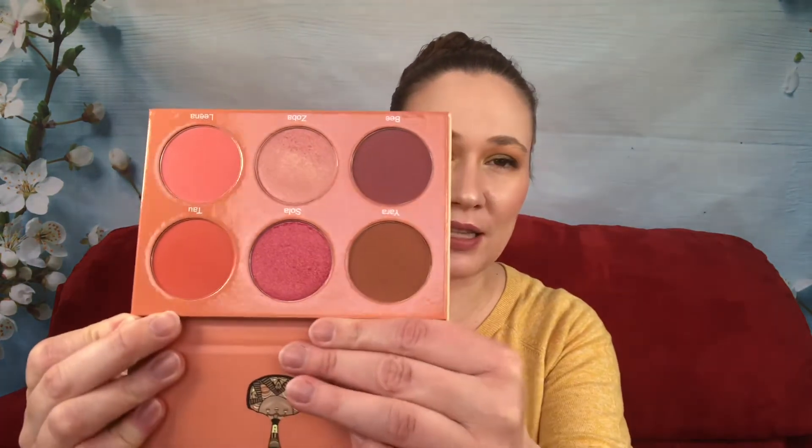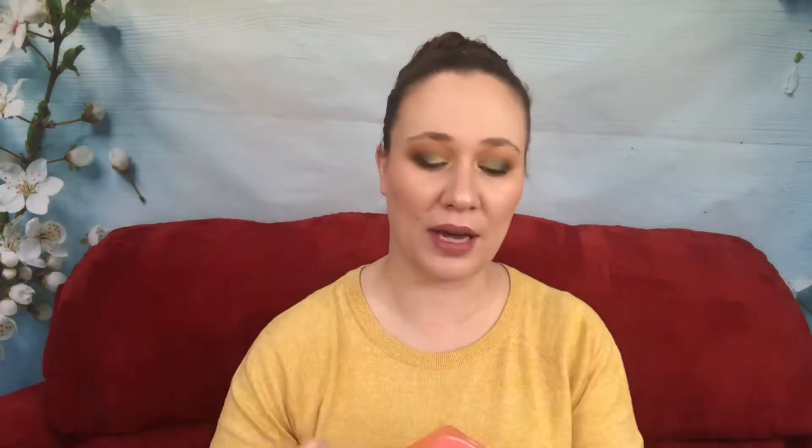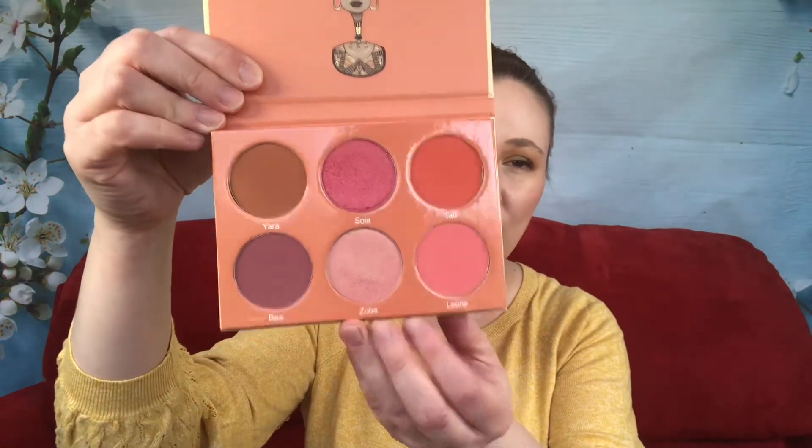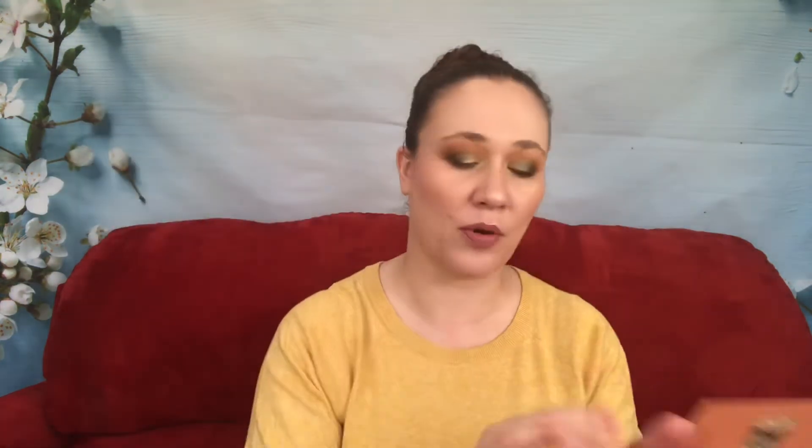We're going to start with the Juvia's Place Saharan Blush Volume 2. This isn't too bad of a price — it's considered drugstore at Ulta, and sale coupons usually apply to it as well. There are six shades in here: one that could be considered a highlighter, one that could be considered a bronzer — this one is a little too bronzy for me. Let me swatch them all for you.